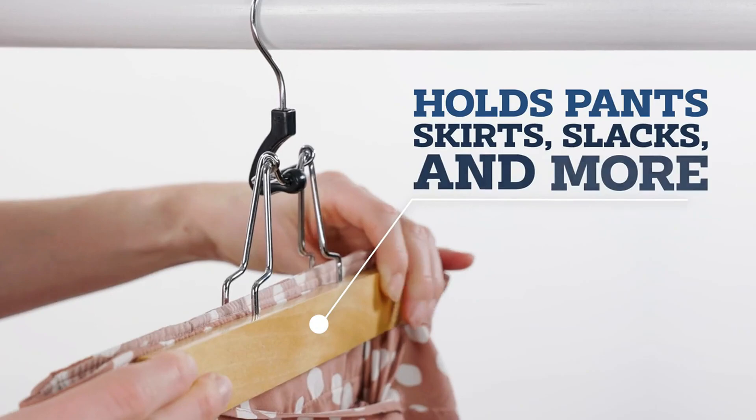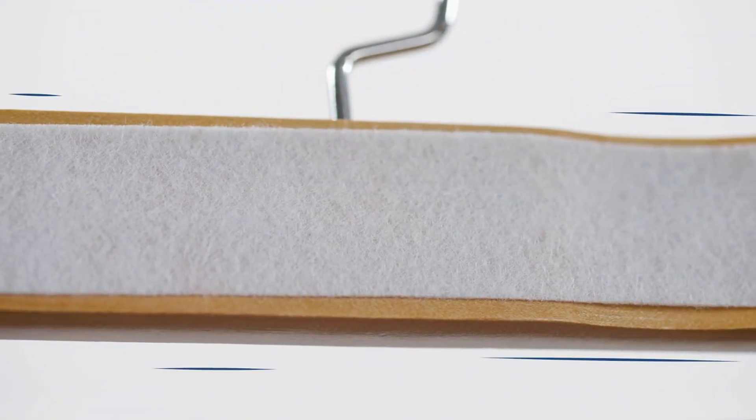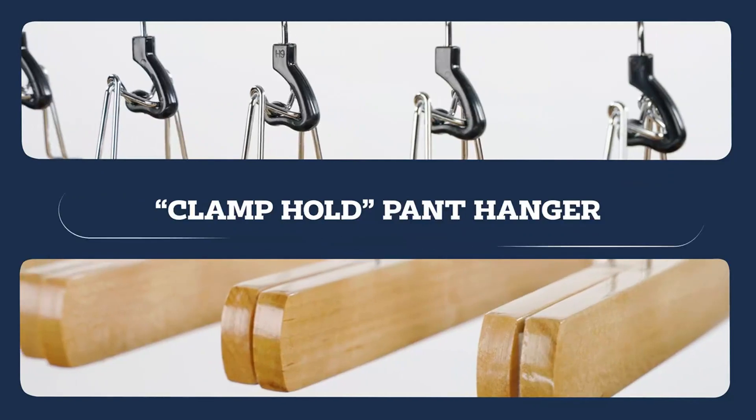Like other clamp hangers, when the hook is bent to the side, the bars open, and when the hook is returned to its upright position, the bars clamp tightly together to grasp the fabric. The Zobre hangers come in a pack of 10.